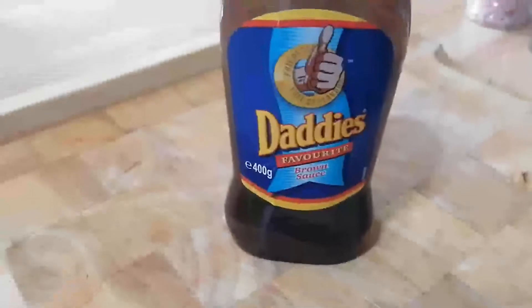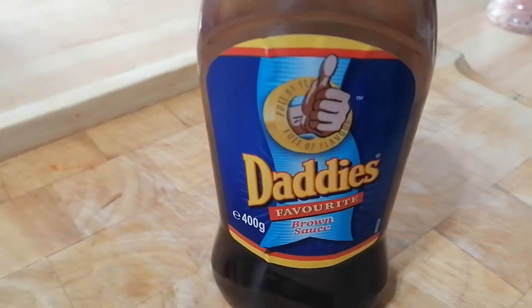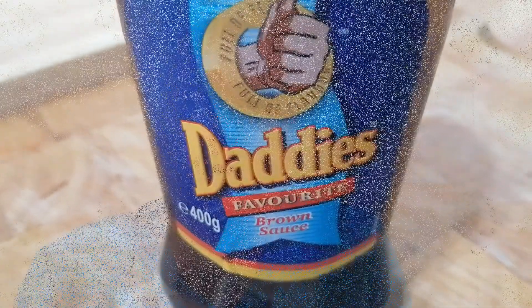It's a debate that's raged since the depths of time — what is the best sauce to have with your breakfast, ketchup or brown sauce? Generally speaking I'm a brown sauce man, but I'm not going to let that cloud my judgment today. For those of you outside of the UK, brown sauce is very much a British institution — a kind of sweet, tangy sauce. The closest thing in the States would maybe be a steak sauce, and it goes very nicely on an English breakfast.